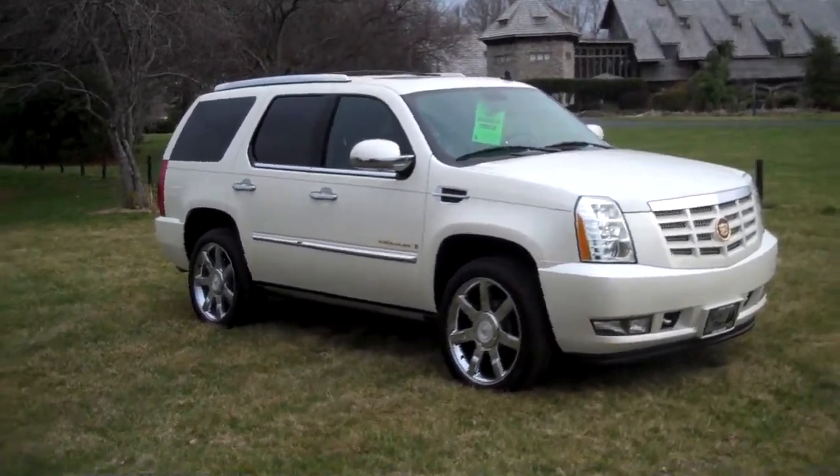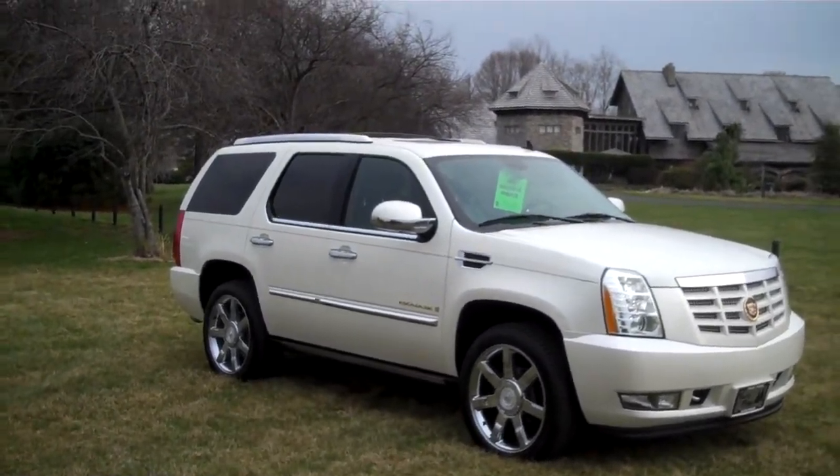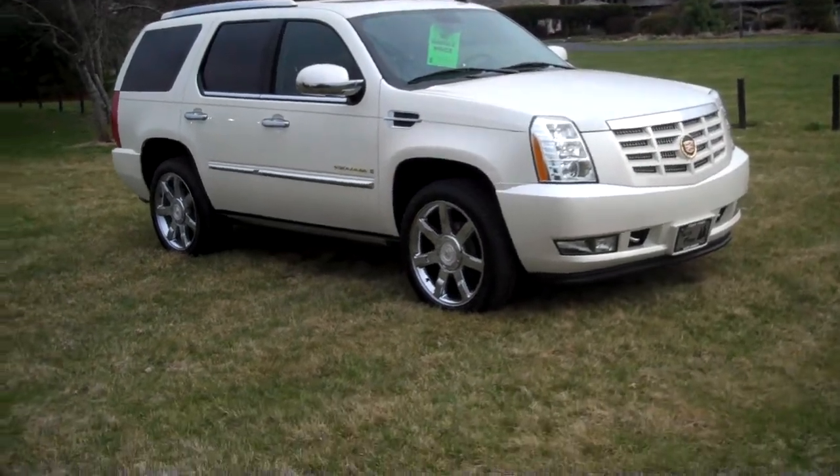Welcome back to Twin Pine Auto Group. This is DJ Luxton. I'm going to walk you around our beautiful 2007 Cadillac Escalade with the Ultra Luxury Package.